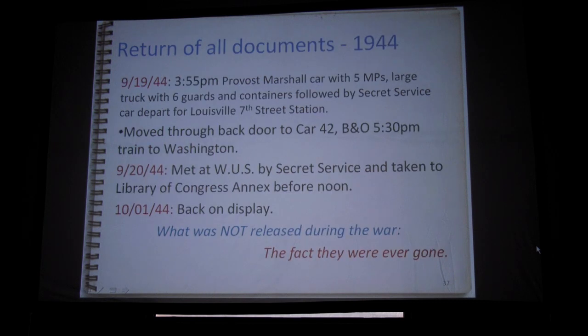Everything actually stayed in Fort Knox until September of 1944. By then they decided nobody was going to bomb Washington D.C., and the war was if not winding down, at least within sight. They had the Provost Marshal from Fort Knox supply some MPs and trucks, moved everything back out, took it down to Louisville, moved it through the back door of the station, put it in a regular sleeping car, and took it back to D.C., where it was met by the Secret Service at Washington Union Station, taken to the Library of Congress, and back on display in October 1944. What was not released was the fact that the documents had ever been gone. It came out because Archibald MacLeish, the Librarian of Congress, wrote an article for the American Library Association magazine — that was the first time it ever came out publicly.